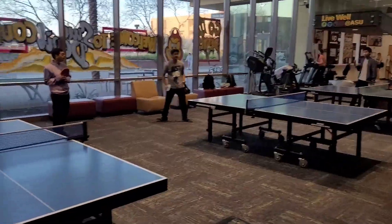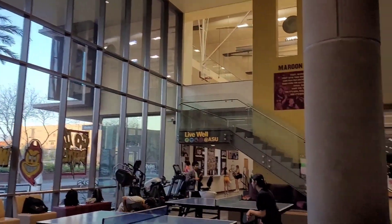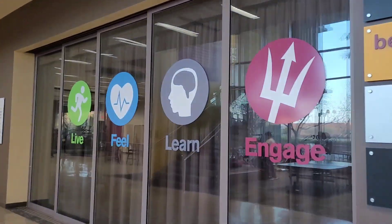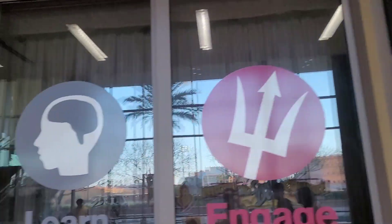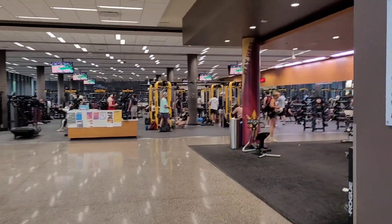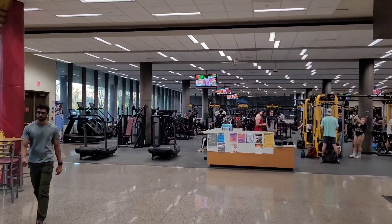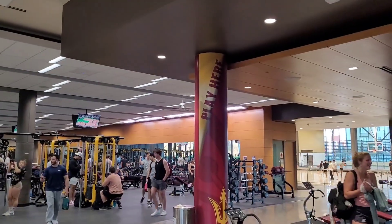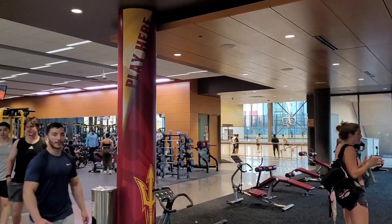There are some ping pong tables here and then there is another weight room here. You can see the other West weight room we saw, and this is the second one. There are facilities at the upper level as well, which we haven't gone to yet. And there is basketball going on over there too.